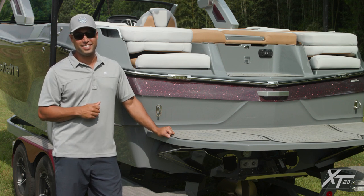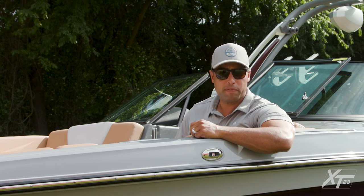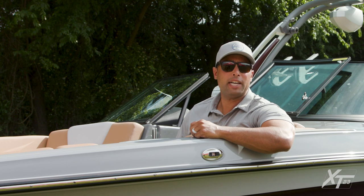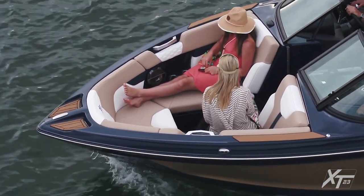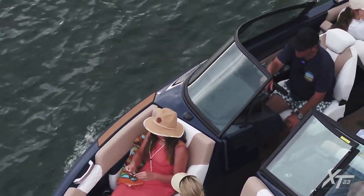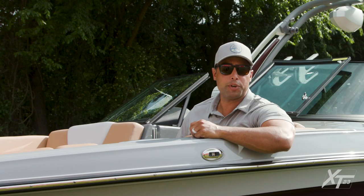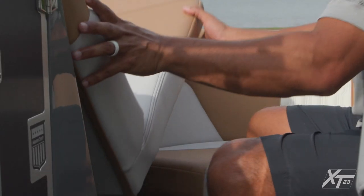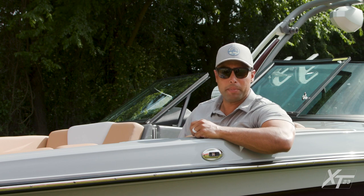Now let's take a look inside. As with the other odd-number XT models — 21 and 25 — the XT23 features a traditional bow. It provides a timeless, sleek look and has tons of room to sit and lounge comfortably. An open walkway leads into the bow, and we also provide a filler cushion if playpen seating works better for your family's lifestyle. This bow has dedicated anchor storage on centerline and communicating storage that runs all the way down the port side of the boat.